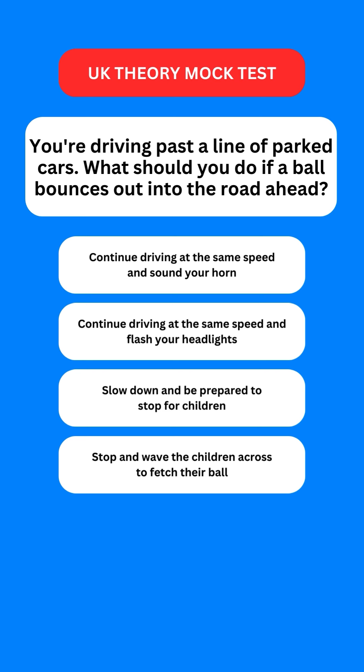Next question: if you're driving past a line of parked cars and a ball bounces out into the road ahead, what should you do? Options are: continue driving at the same speed and sound your horn; continue driving at the same speed and flash your headlights; slow down and be prepared to stop for children; or stop and wave the children across to fetch their ball. The correct option is the third one — slow down and be prepared to stop for children.